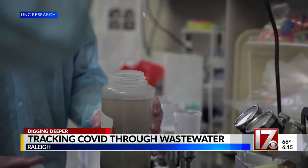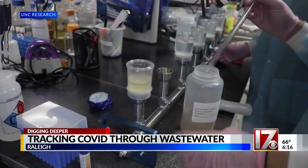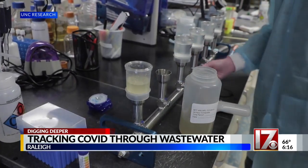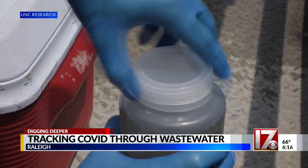Ultimately, Noble hopes this can be used for other illnesses when the pandemic is behind us. A statewide wastewater surveillance system is in the works. She says, 'I feel like we've started a really good foundation for continuing this surveillance work well into the future.'